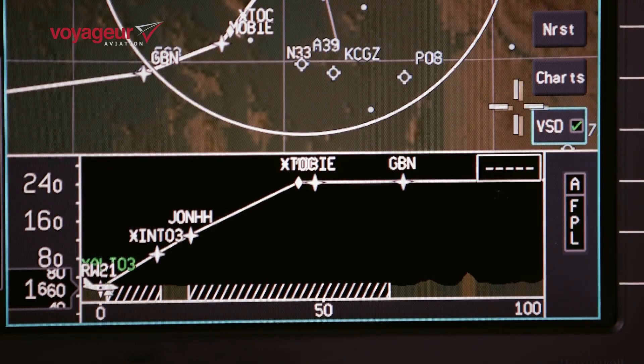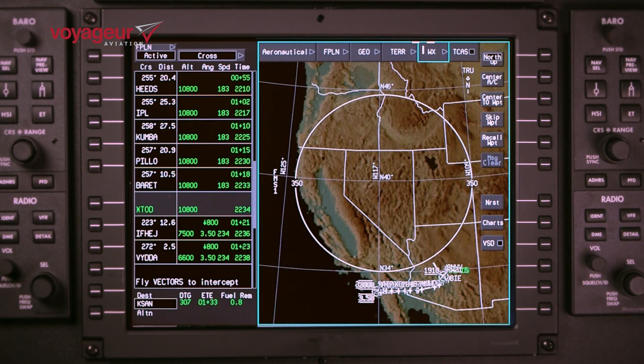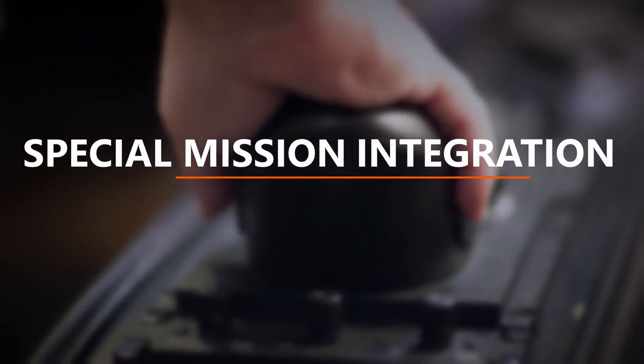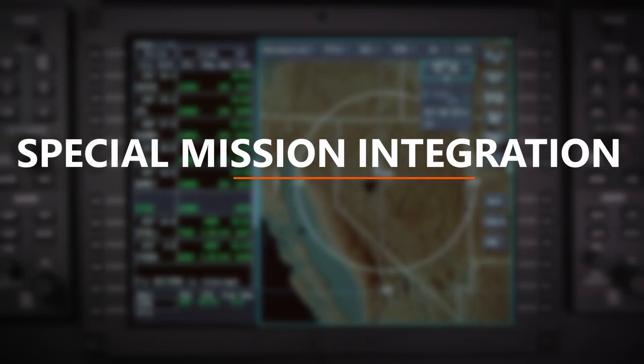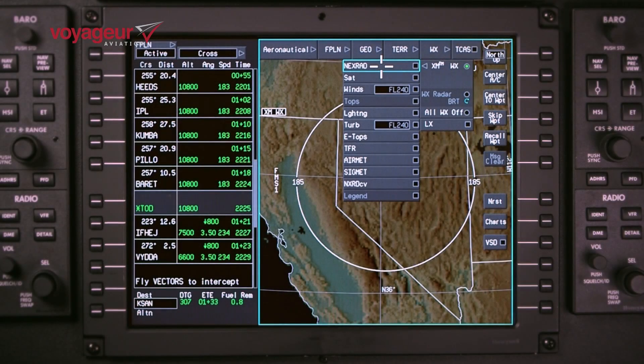The new large 12-inch centre multifunction display screen provides the ability for special mission operators to display and switch between multiple video sources, keeping the flight crew in sync with mission ops. Included with the special mission package is the ability to display and fly standard search and rescue patterns.